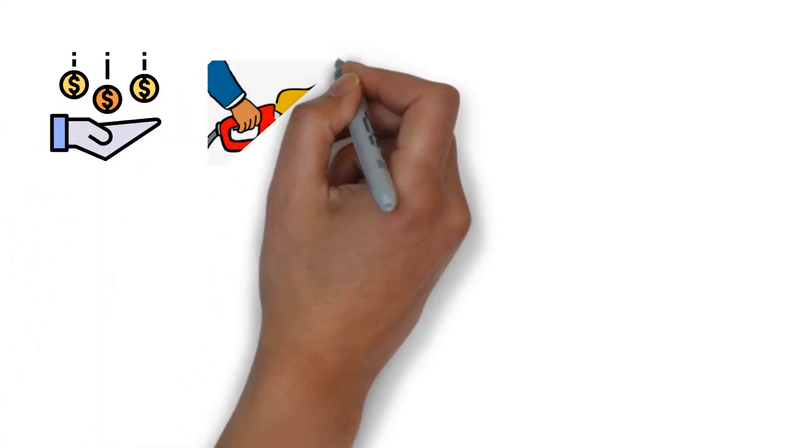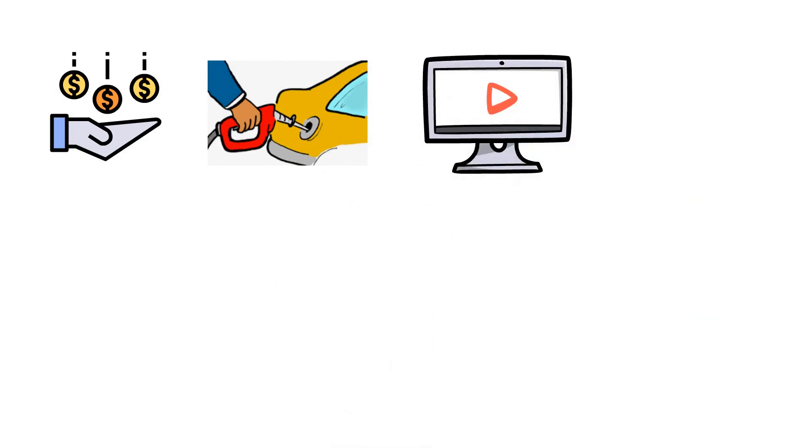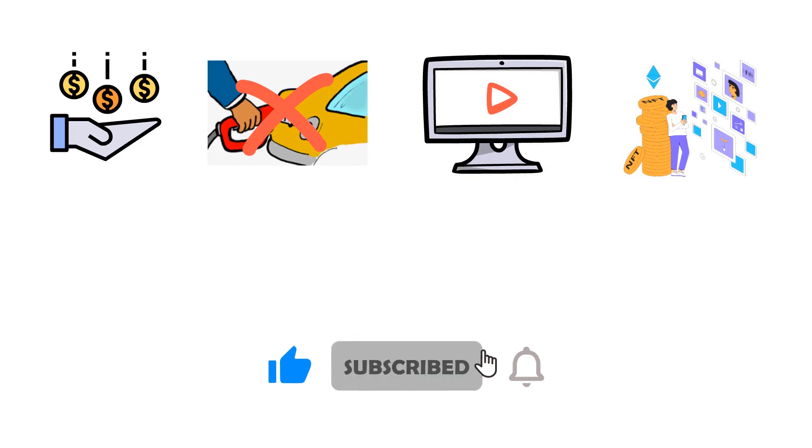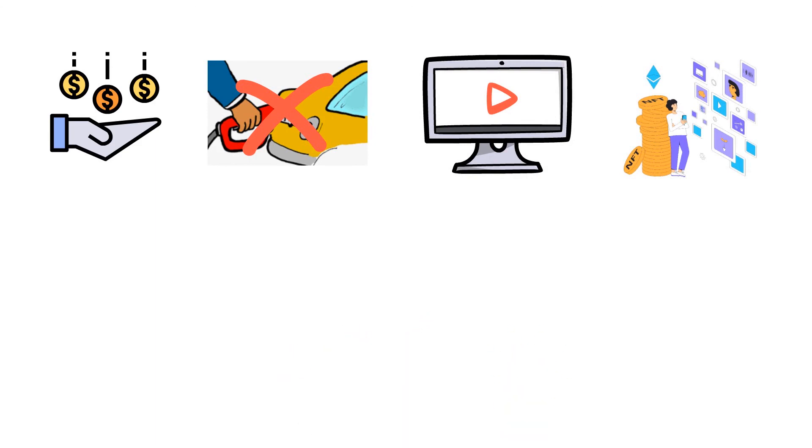That's all for this video. I hope you learned something new about buying NFTs with no gas money. Hit like and subscribe to this channel for more videos like this. Feel free to let us know in the comment section what you want to learn next.